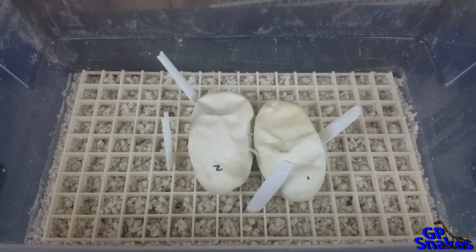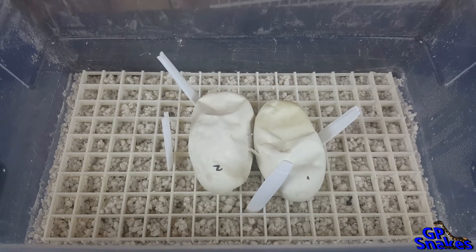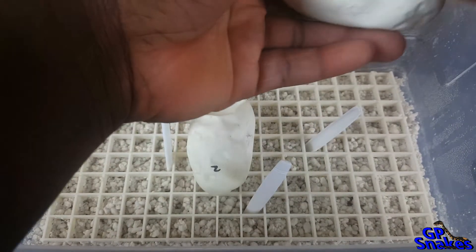Hey guys, it's Gershon here with GP Snakes. I'm here cutting the last clutch of 2017. The pairing was a clown het albino male to my het albino girl that's pos het clown, so I'm trying to see if she proved out. Last year she gave me two albinos and one normal, so this is the second year trying to prove her out. She laid three slugs and two eggs this year. We're on day 55 and the eggs are starting to dent in, so we're gonna cut these and see what we got inside.